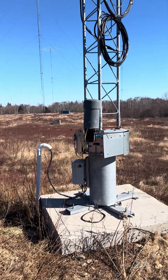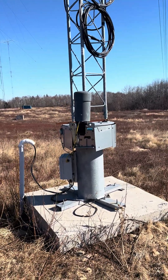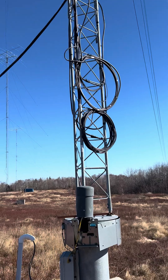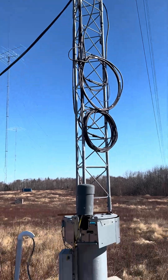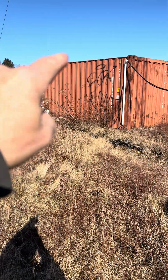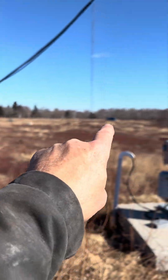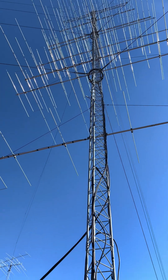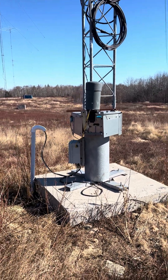Very few amateur radio operators are going to do this — which leads me to this: anybody can operate this tower today. All you need is an FCC license. You can remote into this shed right here — we have the equipment inside. There are five independent stations here that you can remote into and operate this rotating tower on remotehamradio.com.